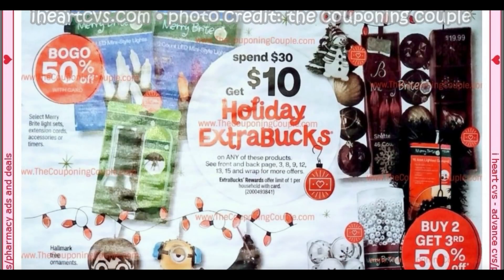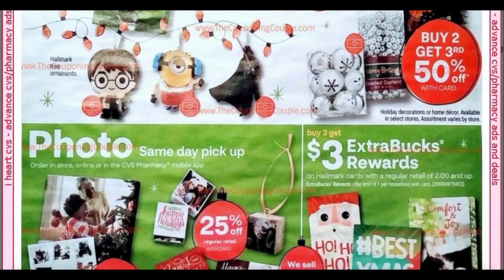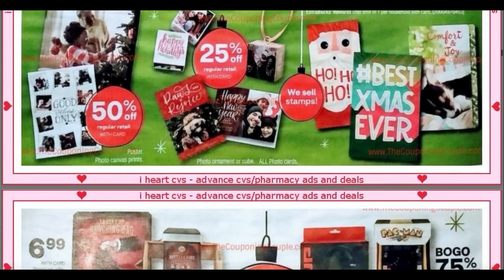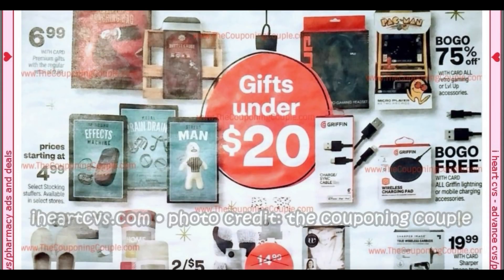Spend $30, get $10 again on Christmas tree decor — ornaments and all that good stuff. We've got the card deal coming back: Hallmark cards $2 and up, buy three, get a $3 extra buck. So if you have that $3 off two Hallmark card CRT, that would mean free cards. Stock up on those cards — there are $2 cards at my store, hopefully you guys have them as well.